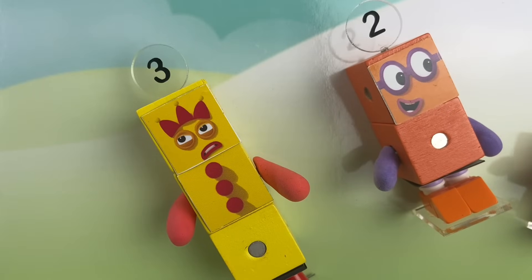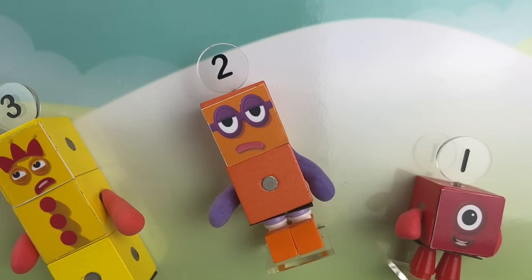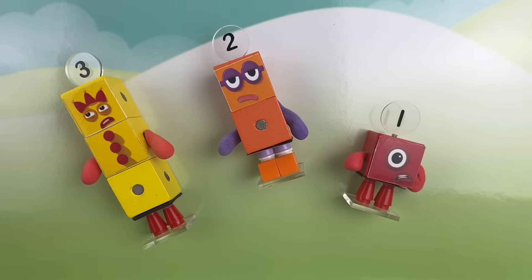Wait, how are we going to go down? Uh oh, I think we're stuck. Oh no, we didn't think it through. Help! Help!